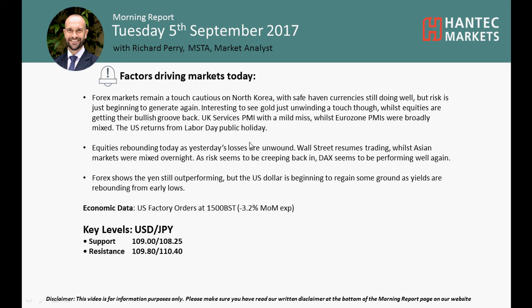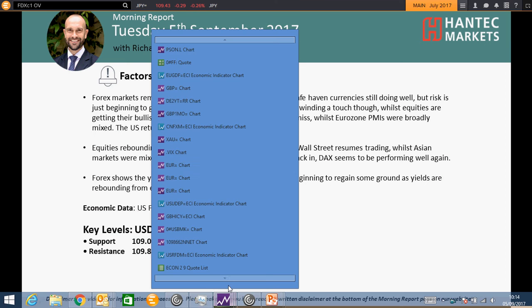Welcome back to my Morning Report chart appraisals with me, Rich Peri, Market Analyst at Hantec Markets. On Tuesday 5th of September, we're going to look at USDJPY now.